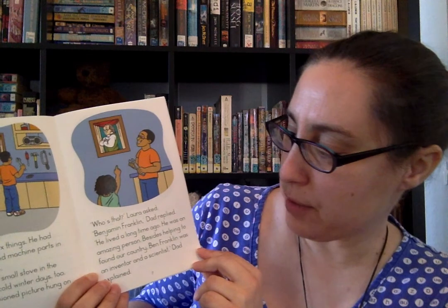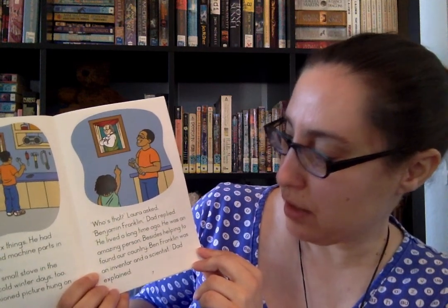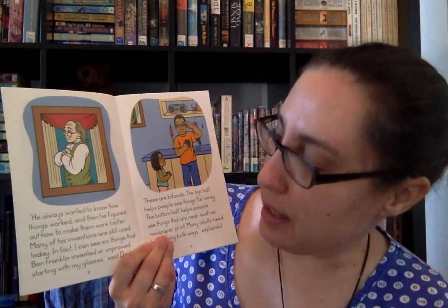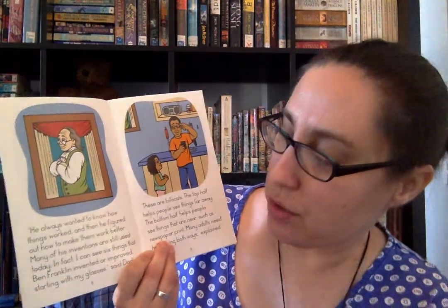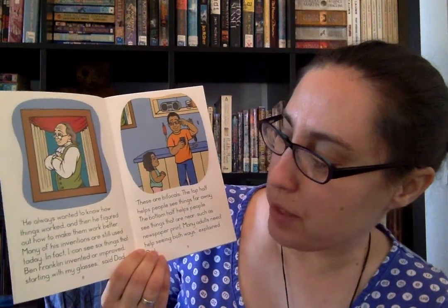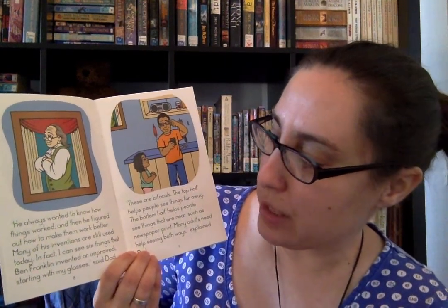"Besides helping to found our country, Ben Franklin was an inventor and a scientist," Dad explained. "He always wanted to know how things worked, and then he figured out how to make them work better. Many of his inventions are still used today. In fact, I can see six things that Ben Franklin invented or improved, starting with my glasses," said Dad.